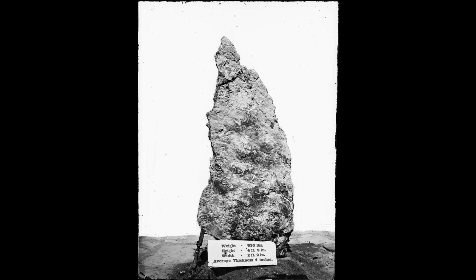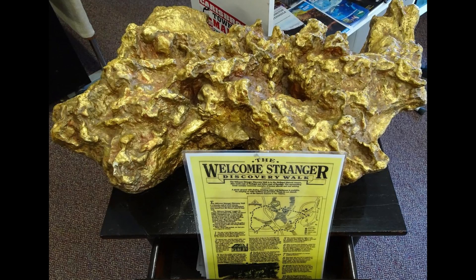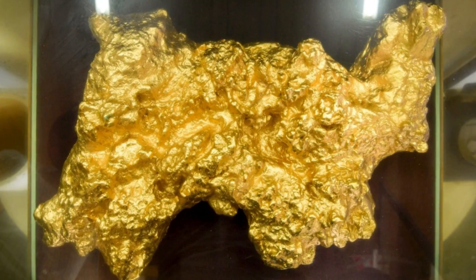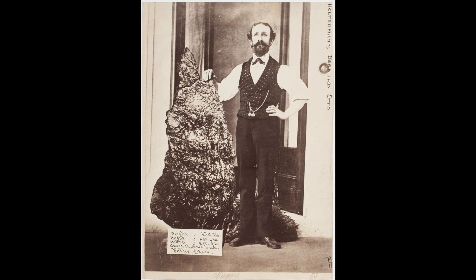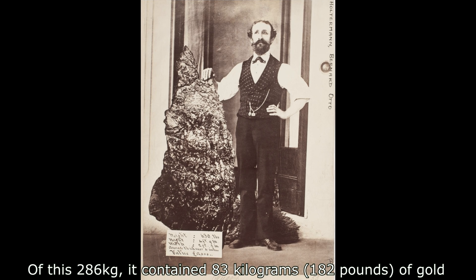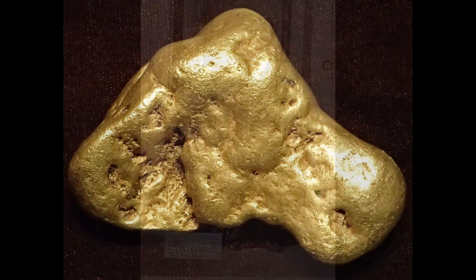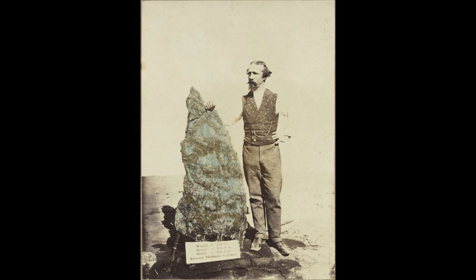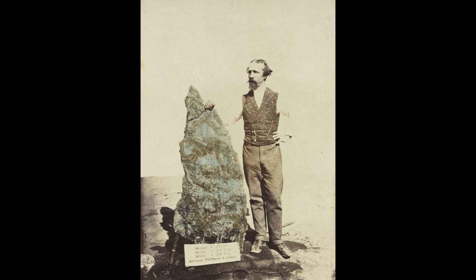The Haltermann nugget, while often referred to as a nugget, differs significantly from the Welcome Stranger gold nugget in its composition and form. The Welcome Stranger, discovered in 1869, was a massive true gold nugget weighing 72 kilograms of nearly pure gold. In contrast, the Haltermann nugget was not a pure nugget of gold, but rather a massive slab of quartz infused with veins of gold, weighing 286 kilograms in total. A true nugget typically refers to naturally occurring pure or nearly pure gold, while the Haltermann nugget was gold embedded in quartz rock — better described as a gold-bearing specimen.